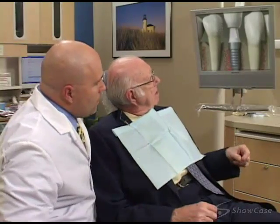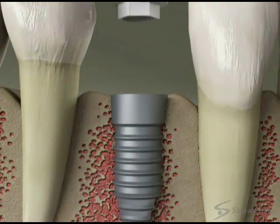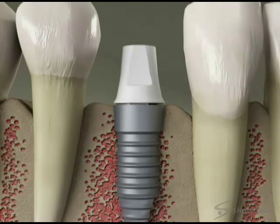A dental implant is an excellent treatment for replacing missing teeth. Root form implants, the most common kind of dental implant, are small titanium posts that replace the roots of the missing teeth.